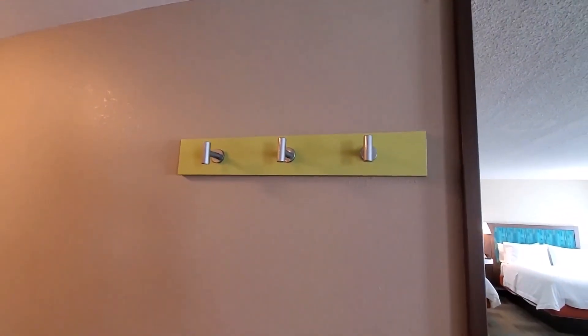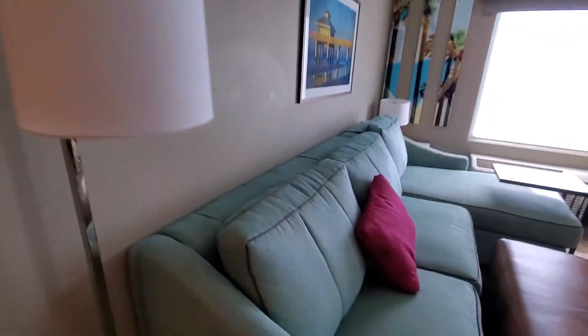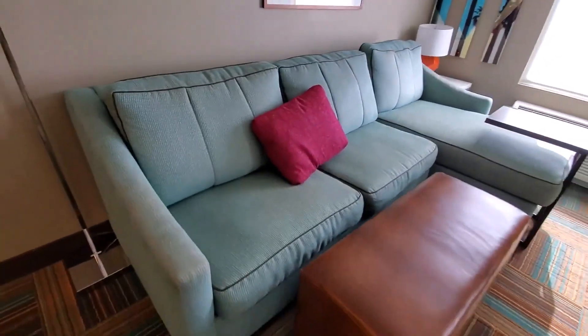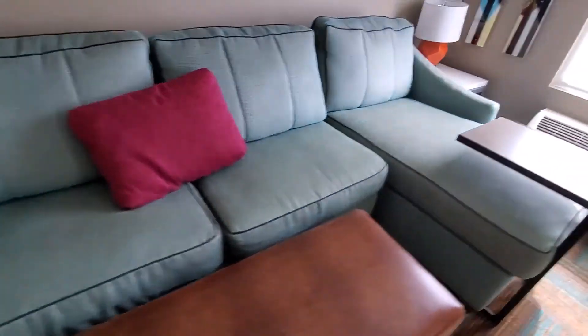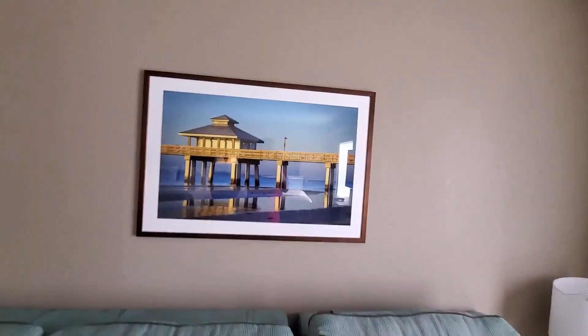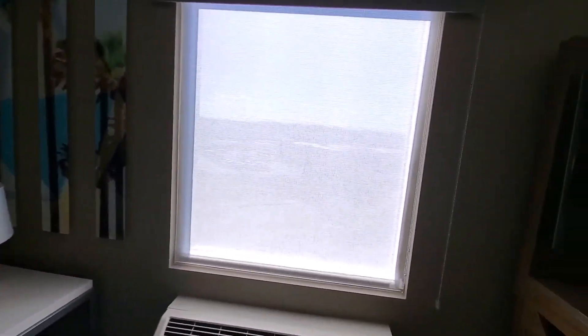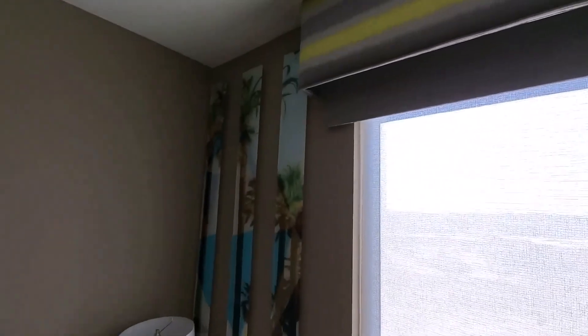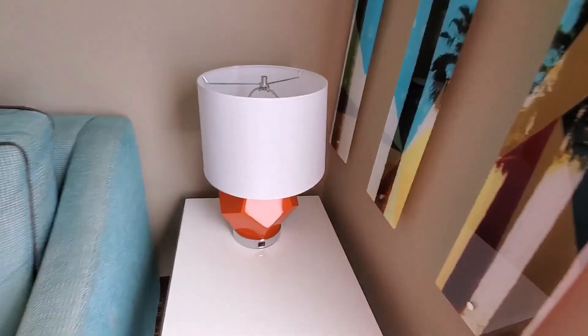All right, there are some hangers. Over here we have a lamp, and over here we have your couch. There's a picture of a pier in Fort Myers.